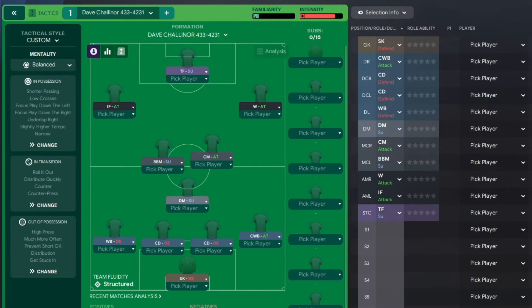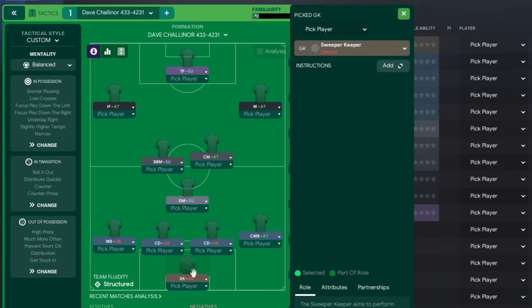Let's run over the tactic. Here it is - this is my Dave Challinor 4-3-3 stroke 4-2-3-1. In goal we've got a sweeper keeper on defend. On the left-hand side a wing back on defend, on the right-hand side a complete wing back on attack. Two central defenders on defend. In front of them a defensive midfielder on support, and in front of them a box-to-box midfielder on support alongside a central midfielder on attack. Left-hand side an inverted forward on attack, right-hand side a winger on attack, and up front a target forward on support.